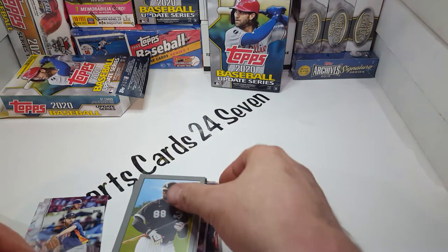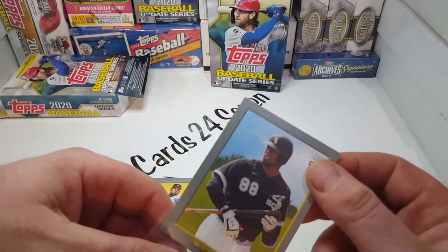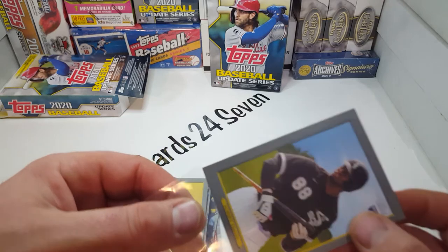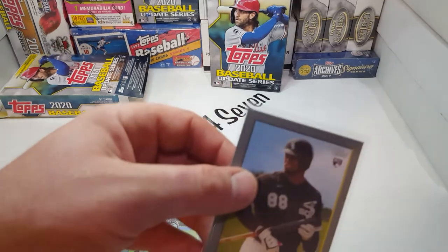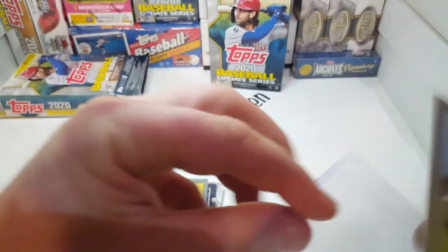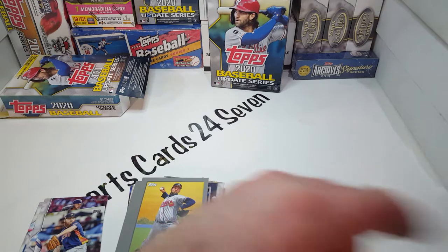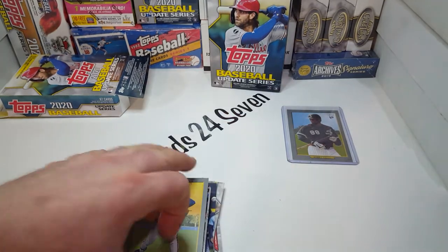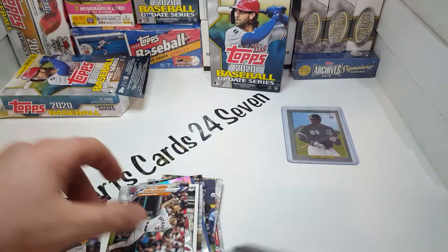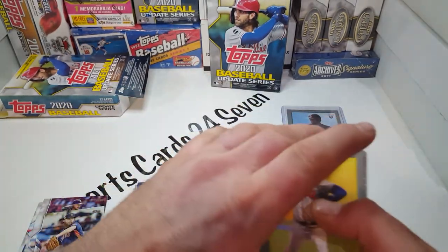I'm going to go ahead and top load them real quick. Big White Sox fan, as you know — if you follow the channel, I've been a fan of Eloy, and this guy has got a lot of hype. I've definitely liked them since Abreu came up. That's one card I really regret getting rid of out of my collection — an Abreu autograph rookie card. You've got to sometimes part with a card. John Smoltz.